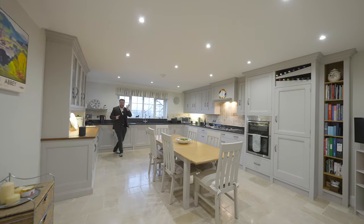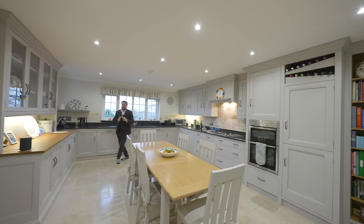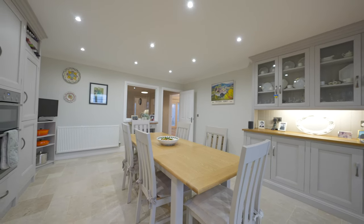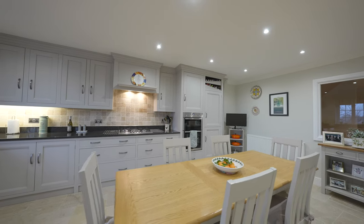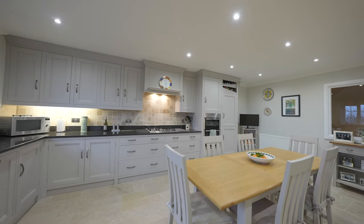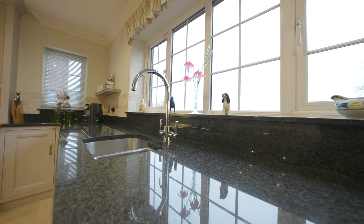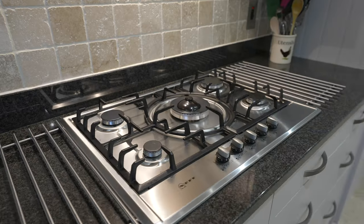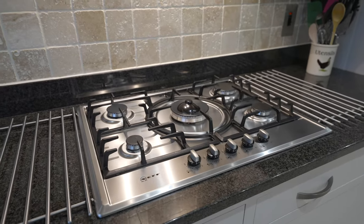You then have this impressive kitchen breakfast room, which affords space for a six-seater dining table. At the heart, this high-end bespoke kitchen was made and fitted by Quails of Usk, topped with granite worksurfaces, and has also been fitted with a range of high-end appliances.